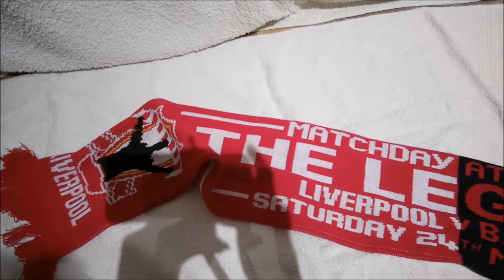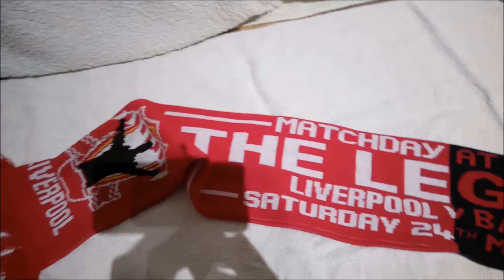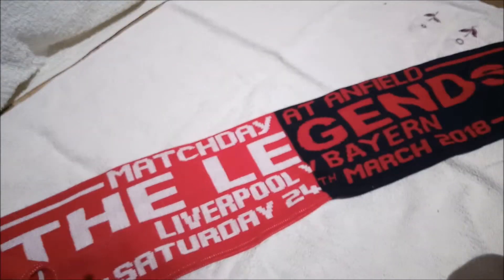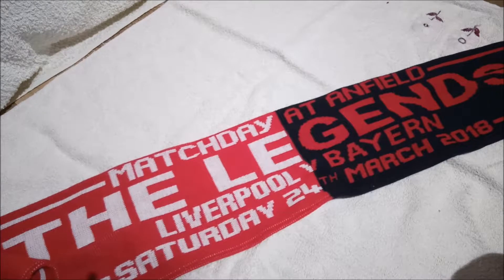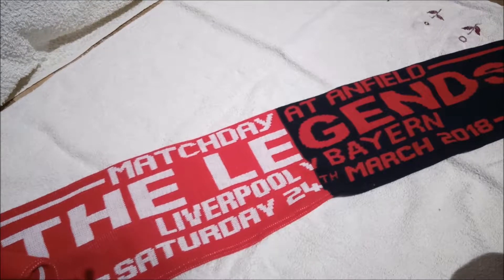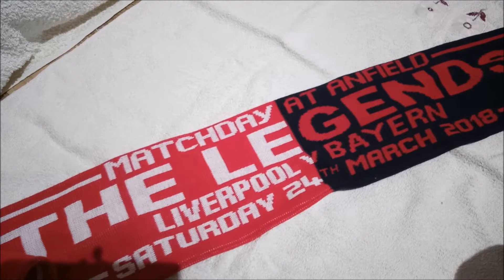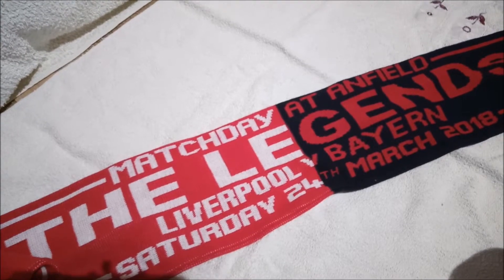Let's start off by taking a look at the scarf I picked up when I went to see the game — it was the Liverpool Legends versus the Bayern Legends. This is pretty nice, it's a nice scarf to put on my wall along with all the others. There were obviously lots of designs but this was my favourite one. I do prefer to go with the knitted ones rather than the thinner ones. It's another scarf to add to my collection.